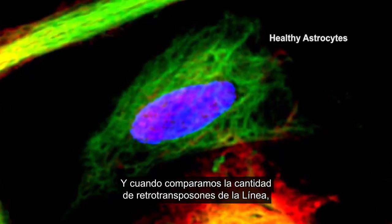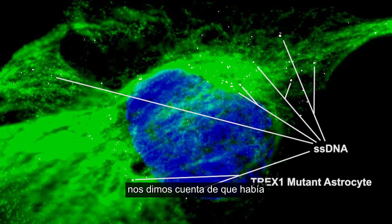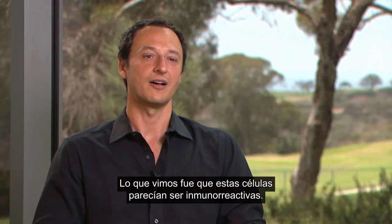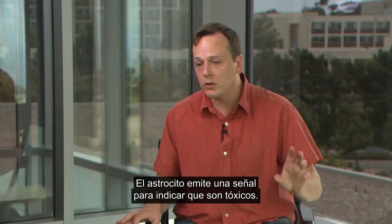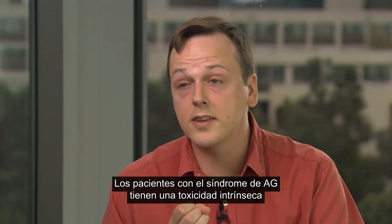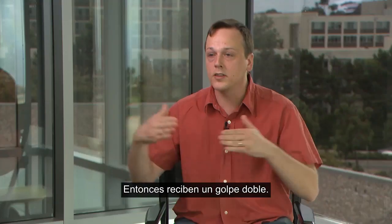That strong dramatic phenotype prompted us to make astrocytes. When we compared the amount of LINE retrotransposons, we realized there are way more in the cytoplasm compared to controls. These cells look immunoreactive — they feel like they were attacked by a virus or something. We think they basically sense retrotransposons as the enemy and trigger an interferon response. The astrocyte signals were toxic. So AGS patients have intrinsic toxicity within the neuron itself and extrinsic toxicity from the astrocytes — they're getting hit twice.